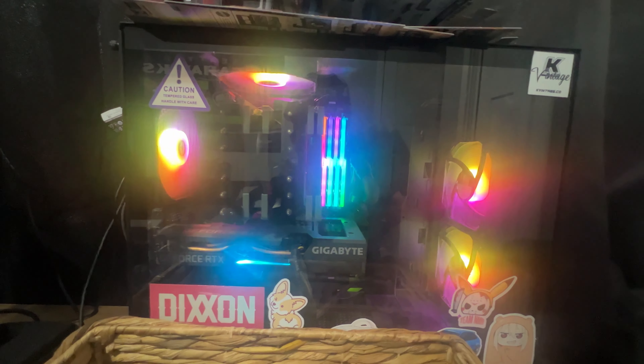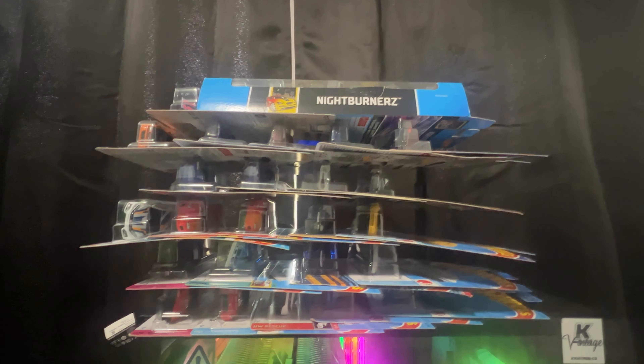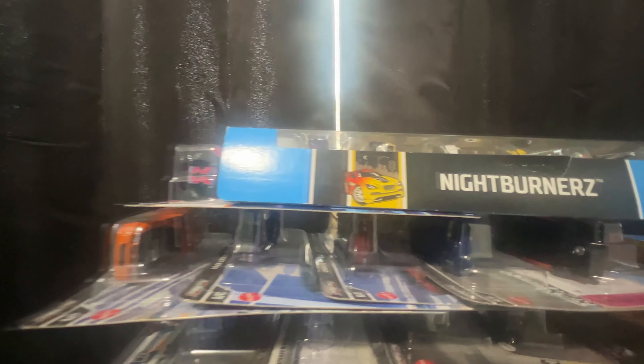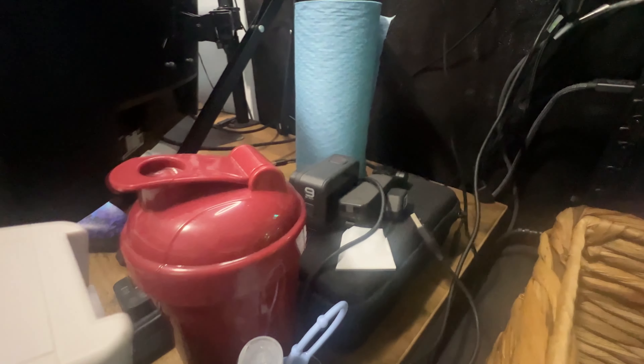Probably want to get a bigger case eventually. Right here is a bunch of Hot Wheels we have yet to find a spot for — there's a Subaru, some JDM cars, some Supras, another Z, and an NSX. There's a lot of cool knickknack stuff in this room. Then right here is like my little camera setup with the GoPro and the DJI Pocket.